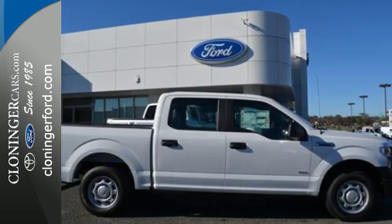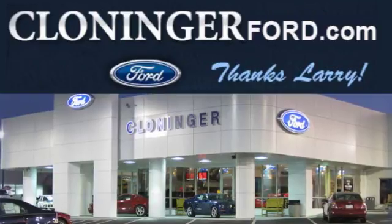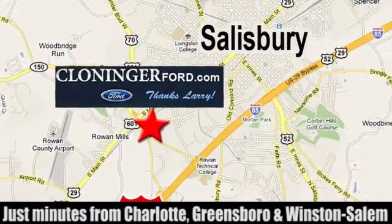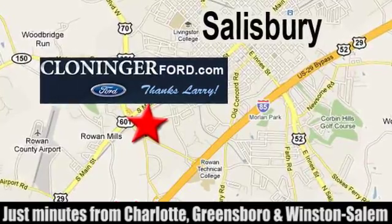Test drive it for yourself today. Discover Cloninger Ford Toyota today. We're conveniently located at 511 Jake Alexander Boulevard, east of 75 and off Interstate 85.